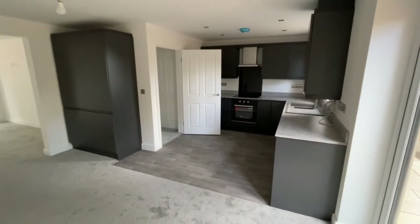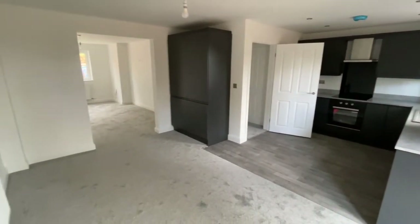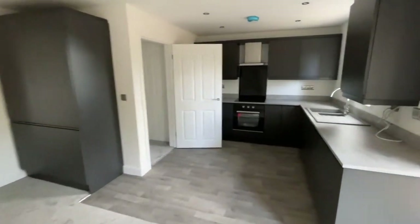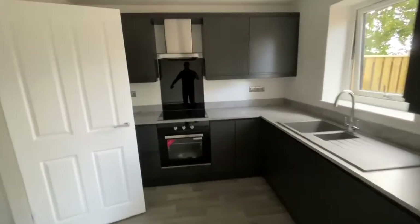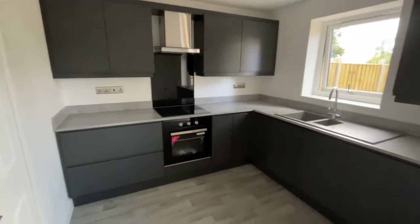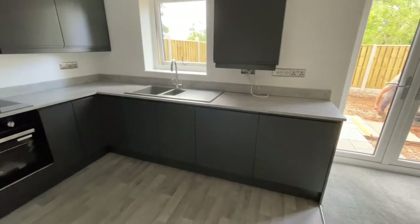So you've got the kitchen area. We've got an integrated fridge freezer, there's a dishwasher, and the oven and hob there as well. Really on-trend colours as well — really nice.